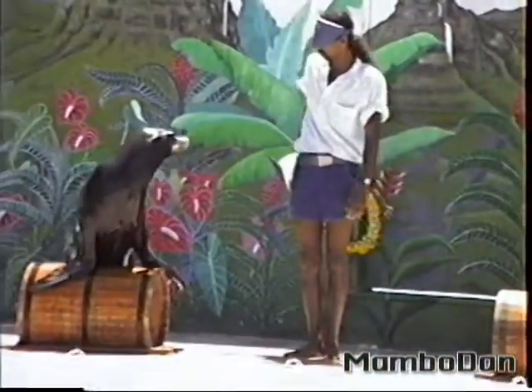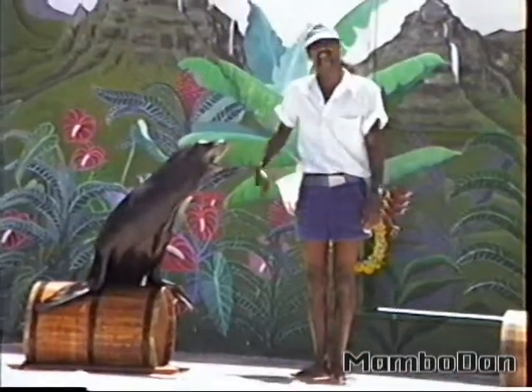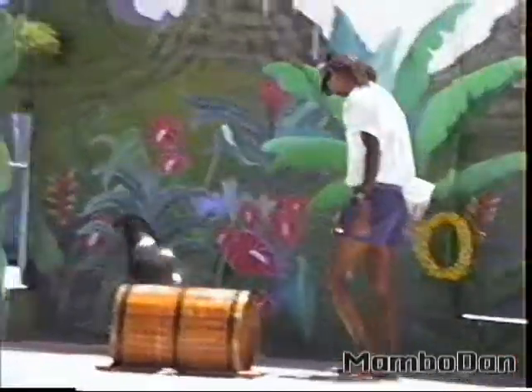Spike would like to say aloha to everybody, and he's going to head home now. So, how about a nice...